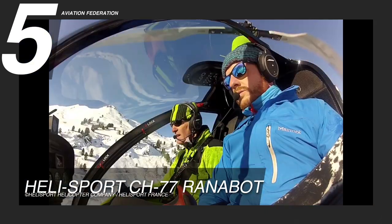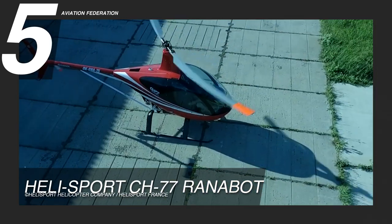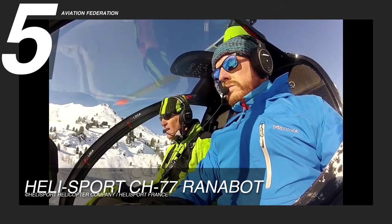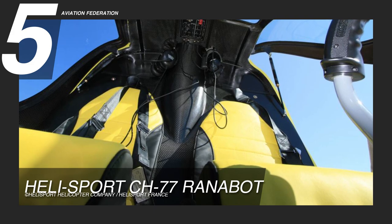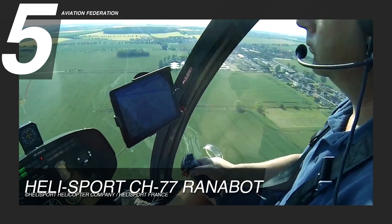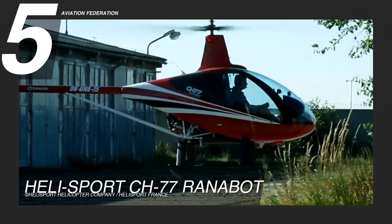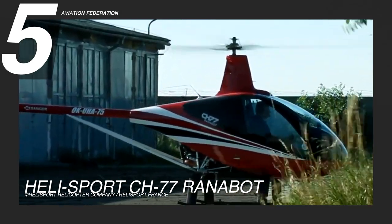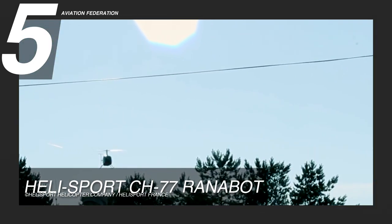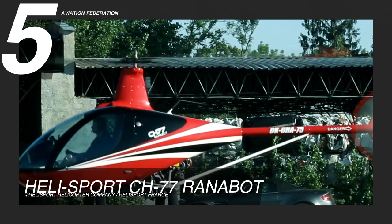The CH-77 Ranabot cabin seats two including the pilot, featuring an adjoining seat configuration ideal for touring or business flights. The seat color may be changed to match the helicopter's exterior. Its cockpit features advanced flying instrumentation and good visibility. The engine optimizes the Rotax 914 with a more balanced motor shaft, reducing vibration and improving handling. It can achieve a maximum range of 259 nautical miles. This Helisport model costs $140,000 US dollars.